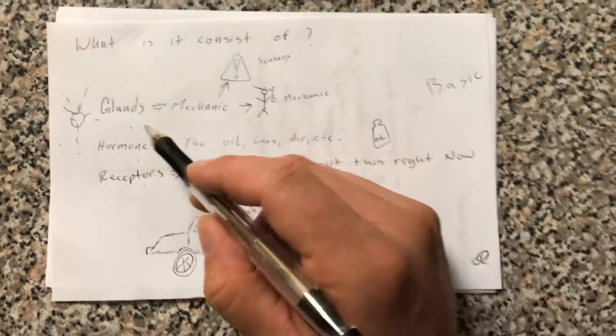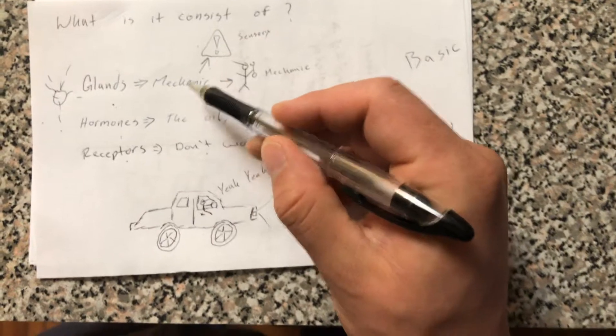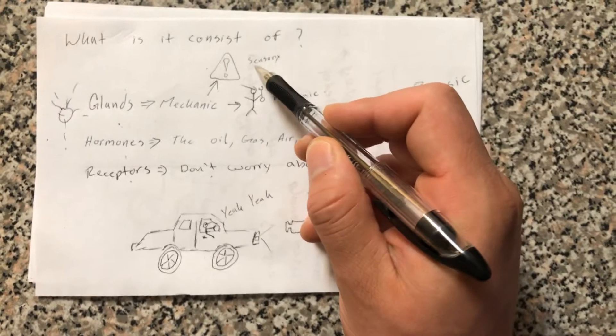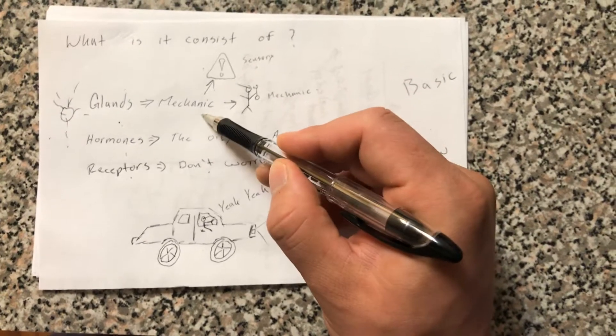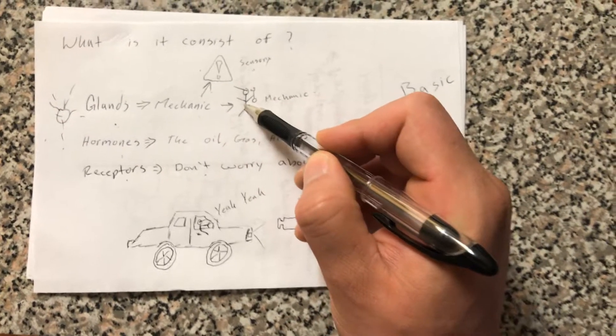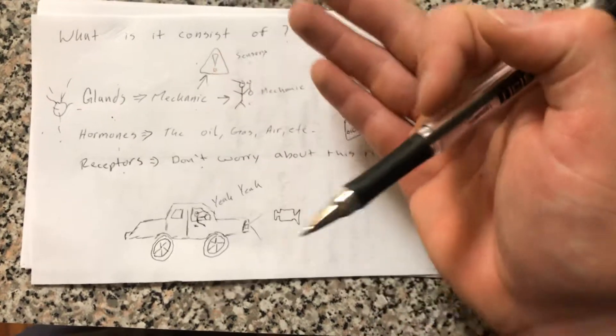The way I look at a gland is that it plays two roles: it plays the role of the sensory system that actually warns you when there's an issue, and it also plays the role of the mechanic — the mechanic is the person who's going to ultimately fix your car to get it balanced.